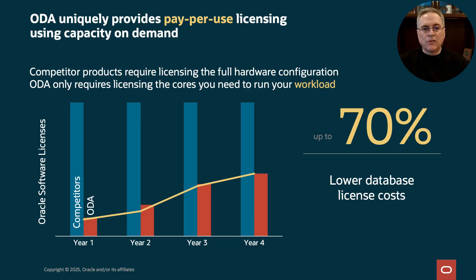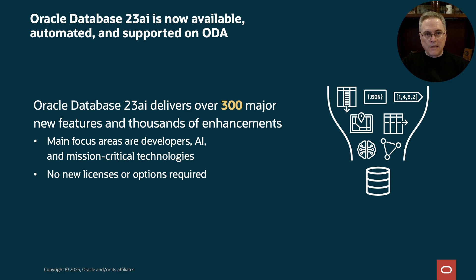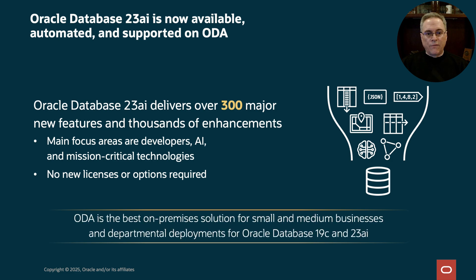Let's look at Oracle Database 23AI on ODA. There are over 300 major new features in 23AI and literally thousands of enhancements. The main focus areas for 23AI are developers, artificial intelligence, and mission-critical or transactional systems. My personal favorite is JSON and how it's been melded with the relational database in 23AI — what's known as JSON Relational Duality. 23AI does not require any new licenses or extra cost options. And you can still run the highly popular 19c release as well.